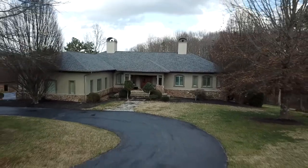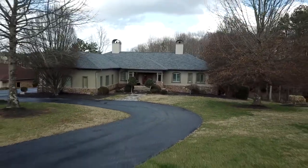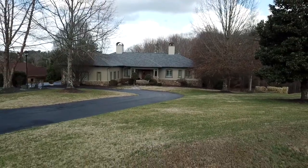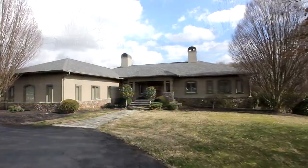With five bedrooms, five baths, and a half bath, you will enjoy 6,900 square feet of luxurious living area, all built on two lots. So, let's step inside.